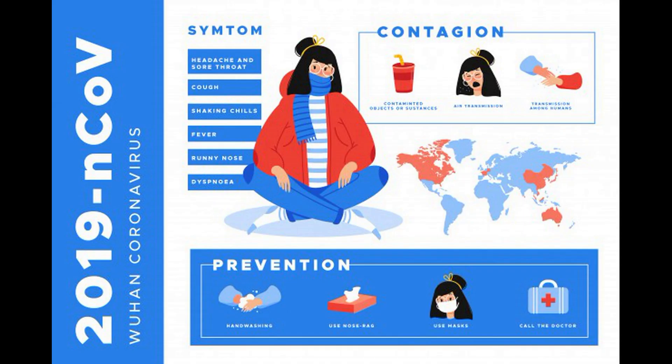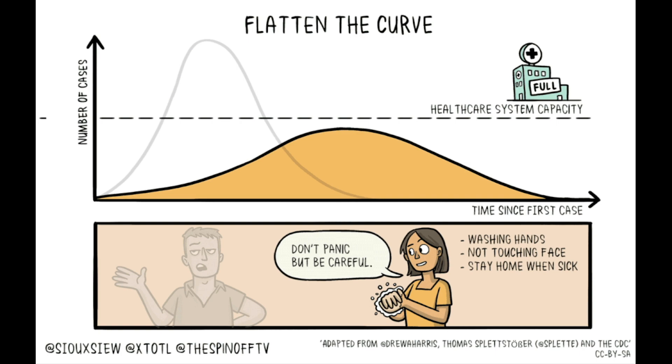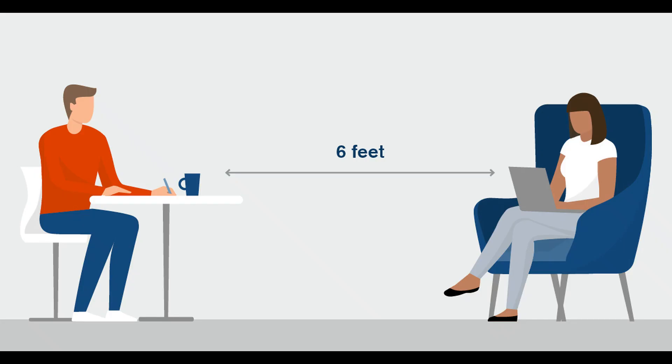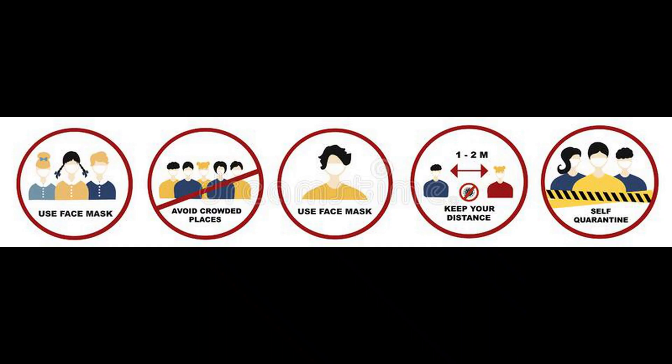Avoid commuter rush periods. If you commute via public transportation, take advantage of your employer's flex-time policy to shift your working hours to a time when you will be less exposed to crowds. If you are at a bar, concert, or other social venue, find a place that is not as crowded and sit there — you can still have fun but will reduce the risk of becoming infected.